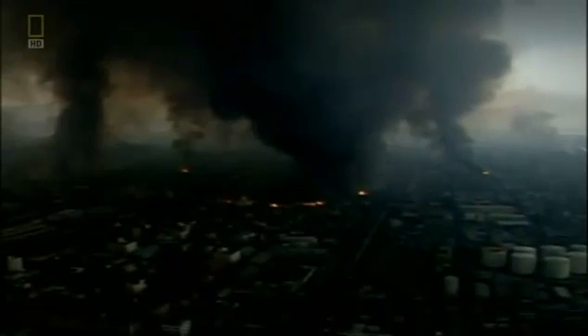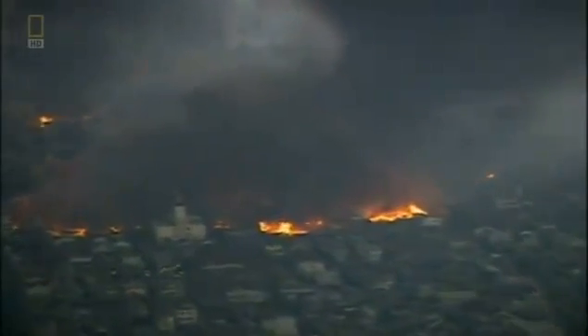Seismologists wait for an earthquake — let's say in Japan — and then put an array of detectors on the other side of the Earth and look at the sound going through the Earth. And by listening carefully, they can construct a map of what's inside the Earth.